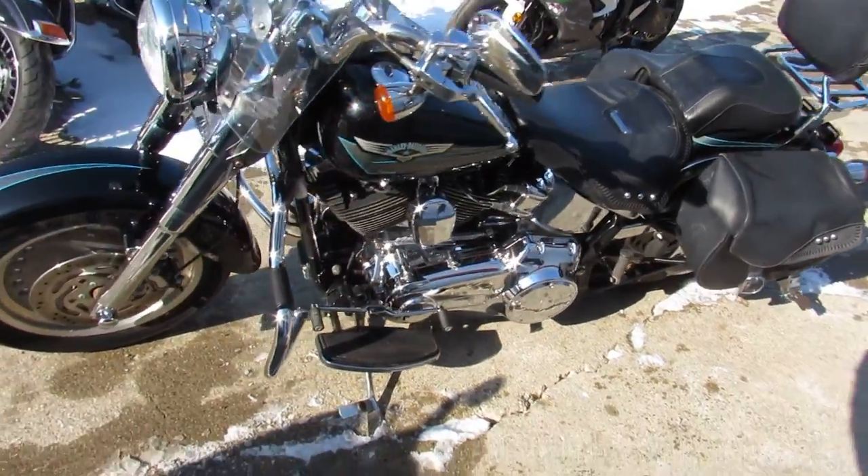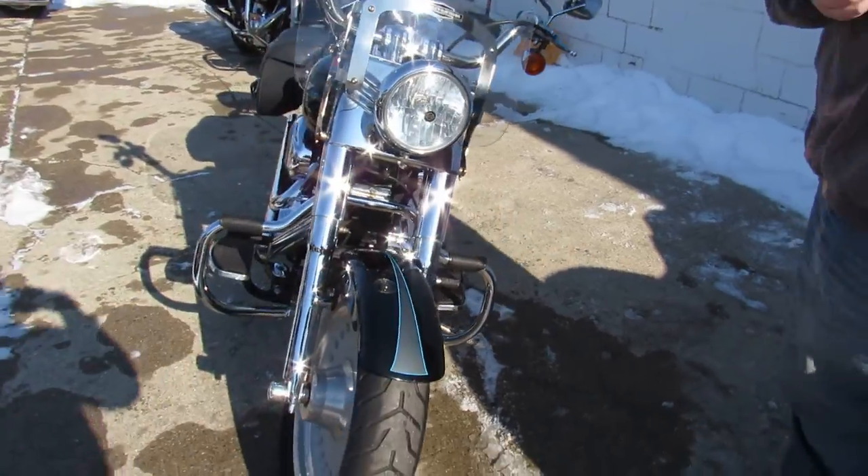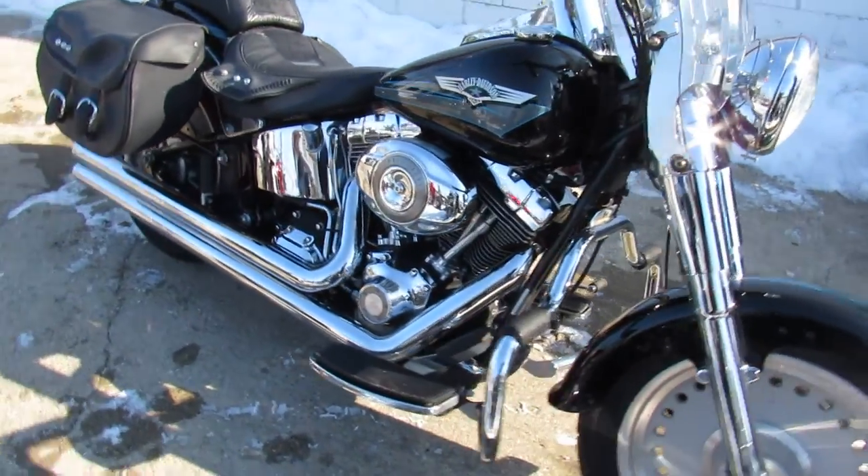Hey guys, ApprovalPowerSports.com here doing some videos on some Harleys. We just got into the showroom. This one here — 2008 Fatboy, only 4,038 miles.